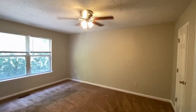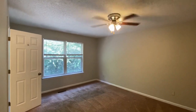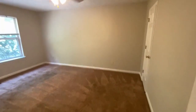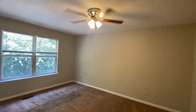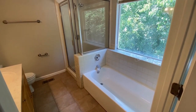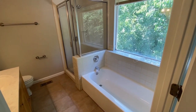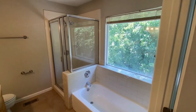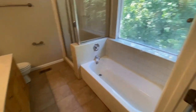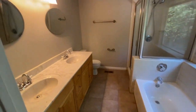Here is the primary bedroom — notice it's a very good-sized room. It features a private bath with a separate garden tub and shower, a beautiful window, and dual sinks.